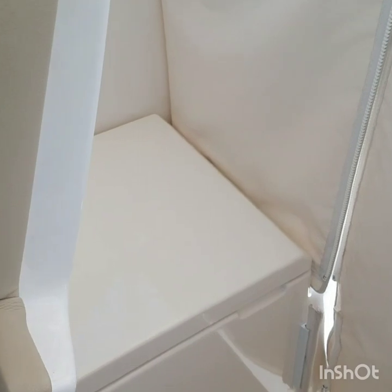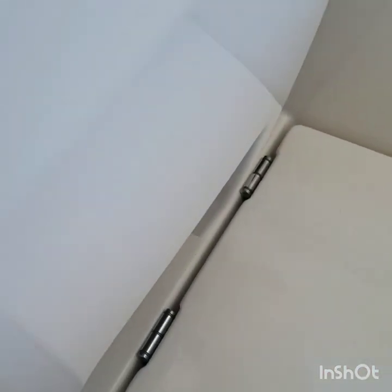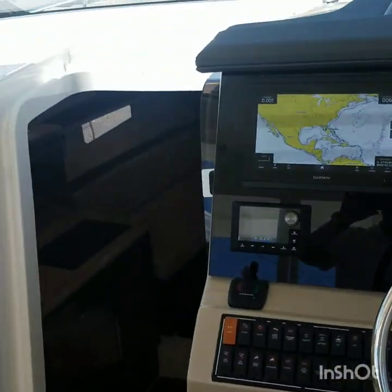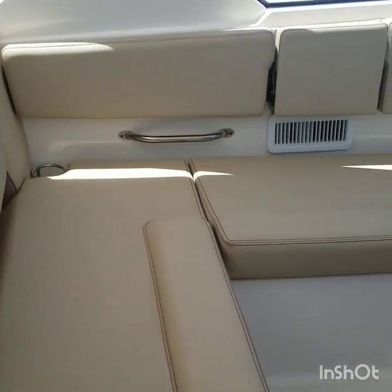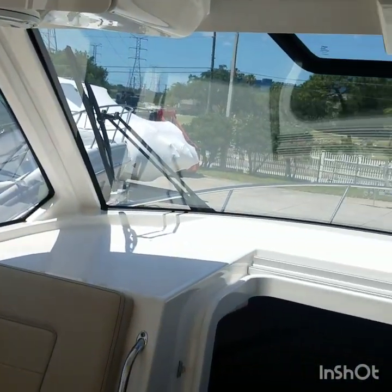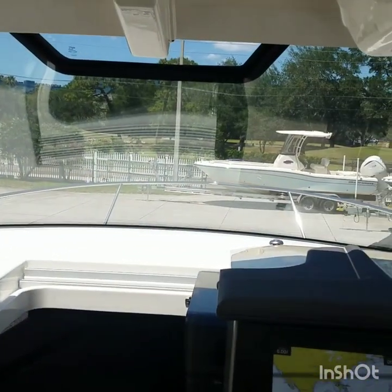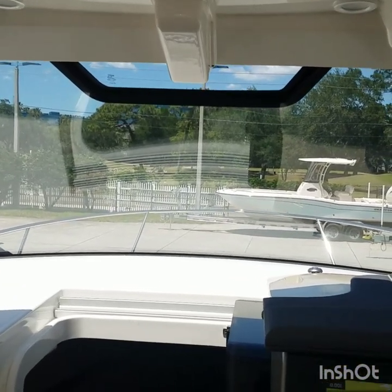Behind the helm chair, this is a refrigerated box — refrigerator/freezer. You get a nice big L-shaped passenger seating area. Excellent visibility with a one-piece windshield, so you don't have any partitions to obscure your vision.